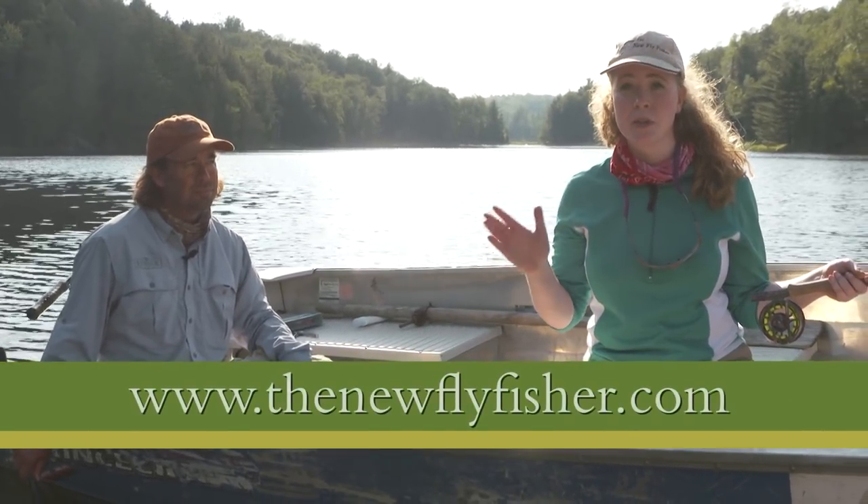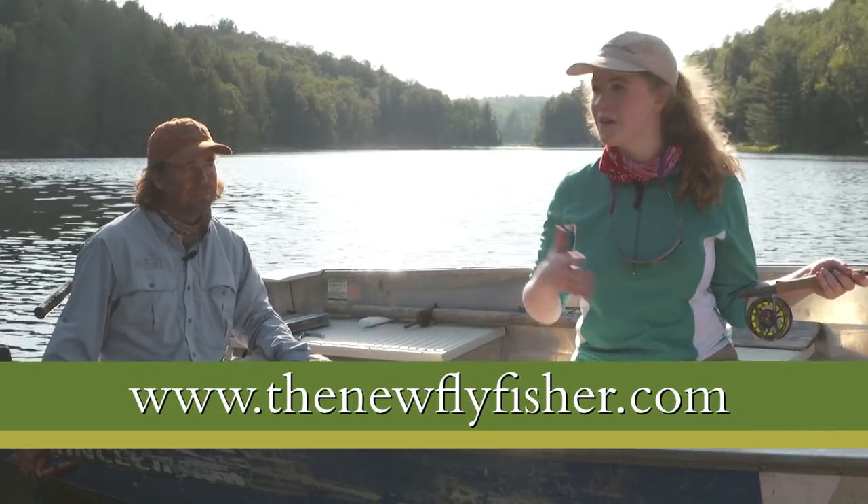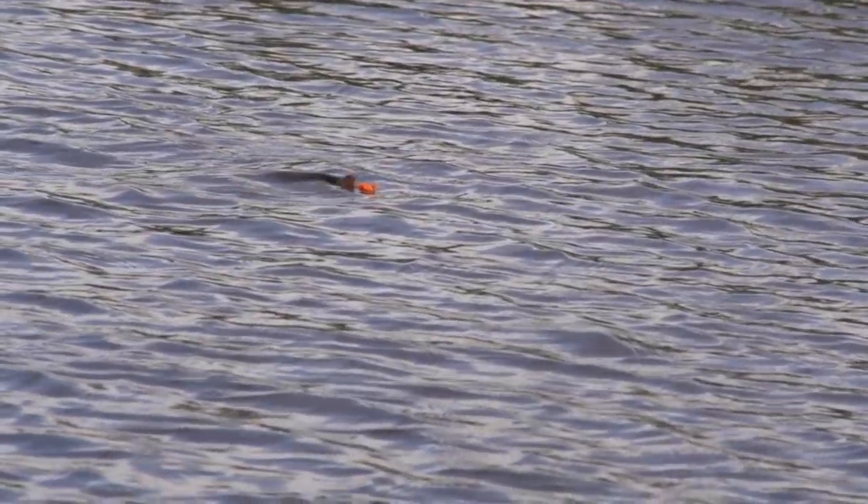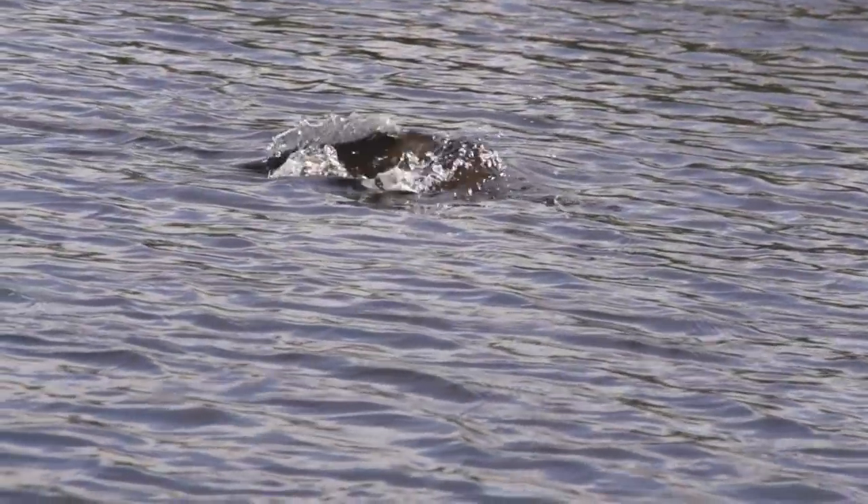If you'd like to know more about the experience here at Canuck or our show, visit us on the web at www.thenewflyfisher.com. From all of us here, thanks for watching and we'll see you soon.